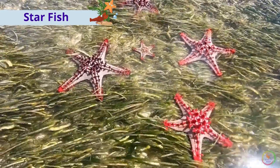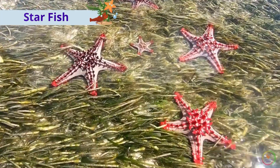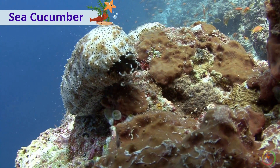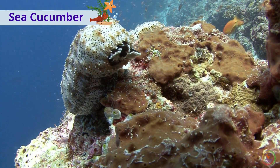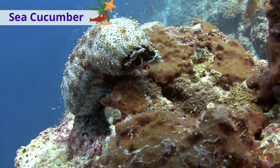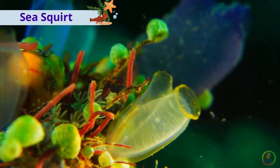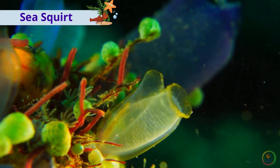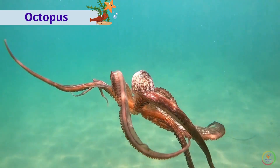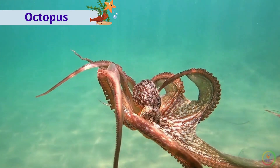This is a catfish. This is a sea cucumber. This is a sea squirt. This is an octopus.